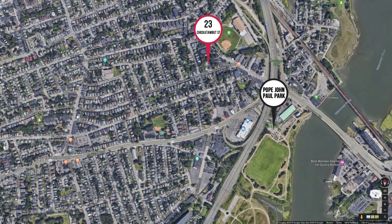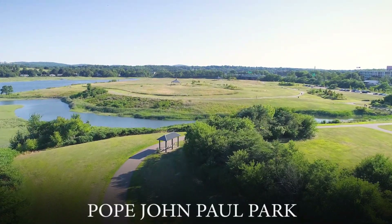The gorgeous Pope John Paul Park is right down the street, where the Neponset River walkway and biking trail runs through.